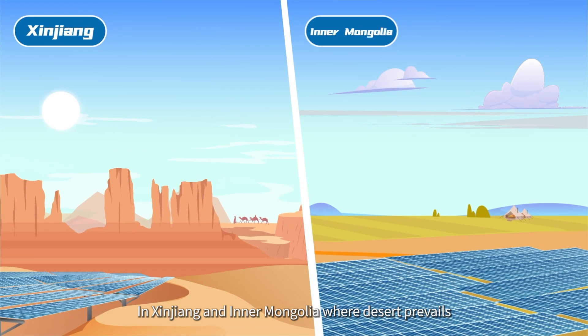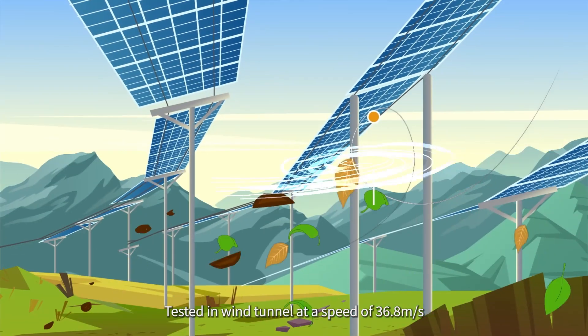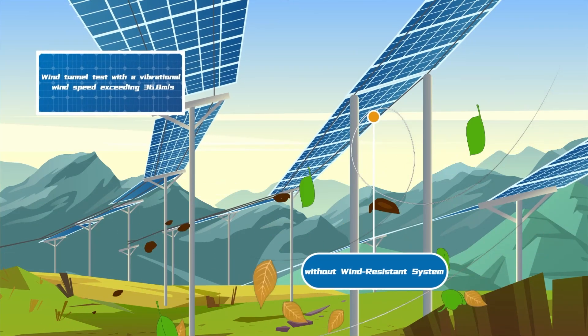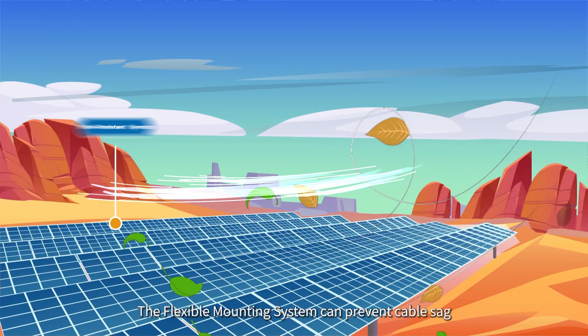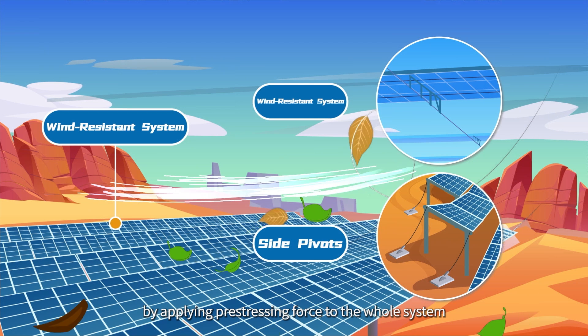In Xinjiang and Inner Mongolia, where desert prevails, the flexible mounting system has been tested in a wind tunnel at a speed of 36.8 meters per second. It can also prevent cable sag by applying pre-stressing force to the whole system.